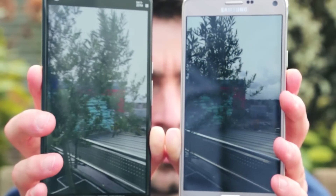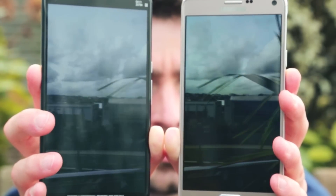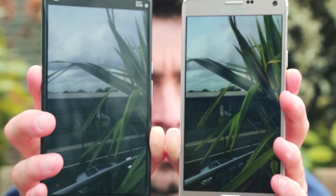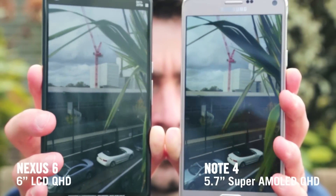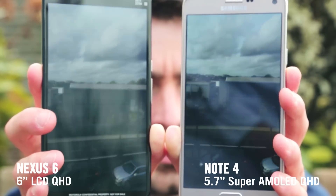Let's start with the screen. Both have lots of detail because they use new quad HD resolution, which is about double what you get with 1080p HD screens. While the Nexus is a little bigger, making it a bit better for videos, the Note 4's colours are absolutely stand out.